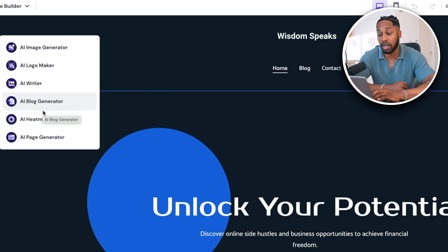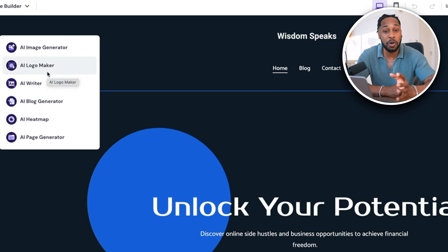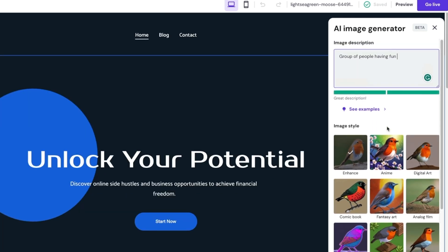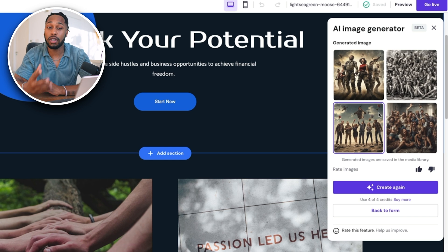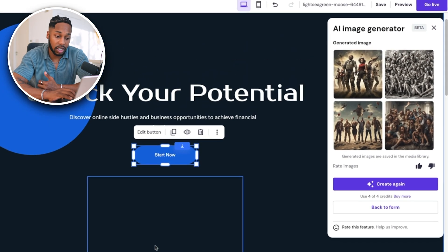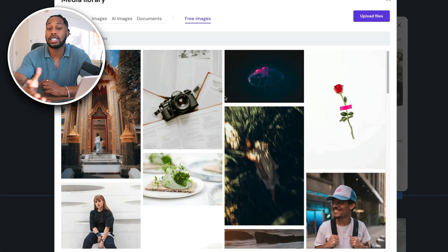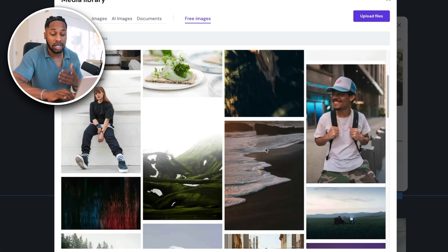Lastly we have the built-in AI tools I mentioned — on the left-hand side you have the AI blog generator, AI writer, and even an AI logo maker. This is incredible — I've never seen anything on the internet that has all these things in one place. There's also an AI image generator. So let's say you wanted something new for your banner — you can just click 'AI image generator,' type in a prompt, click 'create image,' and the AI gives you four different images that you can drag directly onto your home page. You also have access to Hostinger's library of free non-copyright images that you can simply drag and drop onto your website.